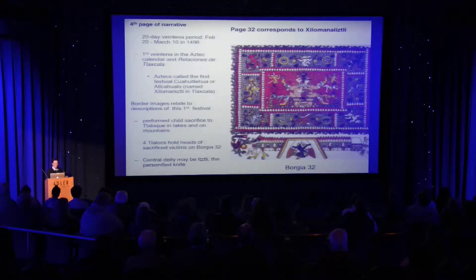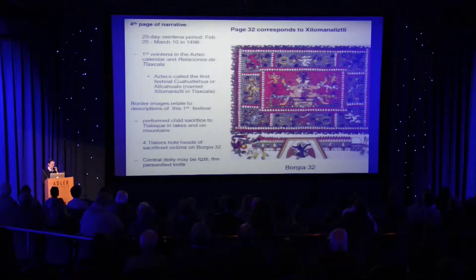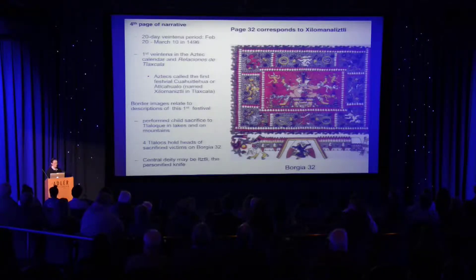The fourth page of the narrative shows a cosmological birth scene that is probably something they annually celebrated, involving the birth of Tezcatlipoca and Quetzalcoatl — part of a ritual celebration of the birth of the gods. The imagery in the corners also relates to what we see in the Aztec festival calendar, because this month was the month they celebrated child sacrifice. They believed that in sacrificing children to the rain gods in lakes and mountains, they would ensure the upcoming rains would be sufficient.